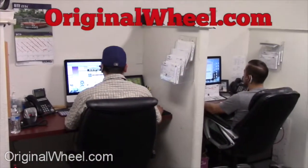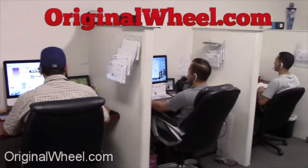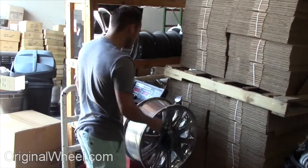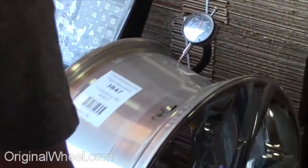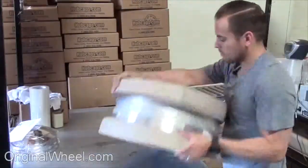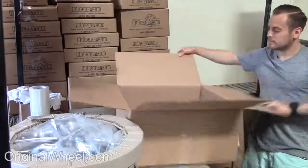At OriginalWheel.com, customer satisfaction is our number one guarantee. Customers come first — we're not satisfied until you are. All of our wheels are hand inspected by our quality assurance team.